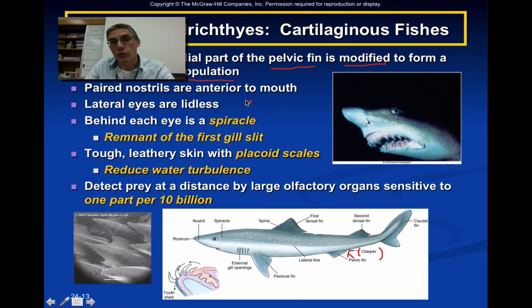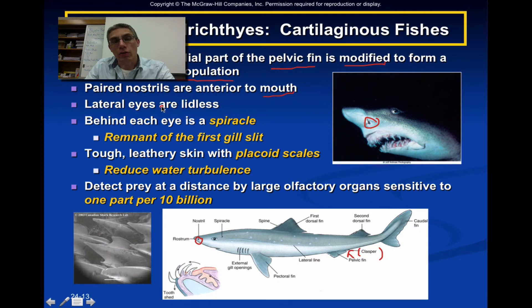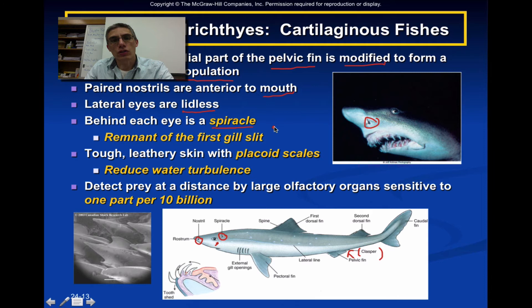They have paired nostrils that are going to be anterior to the mouth, located in front of the eyes. They have lateral eyes, meaning their eyes are found on the side of their head, and they are considered lidless — so you're not going to really see a shark with its eyes closed. Now behind each eye is a structure called a spiracle, which is actually a remnant or throwback to that very first gill slit in these animals.